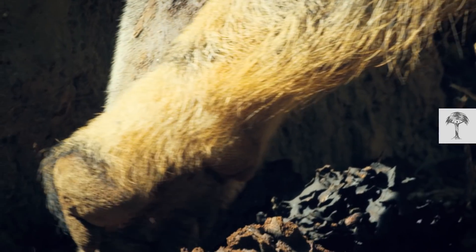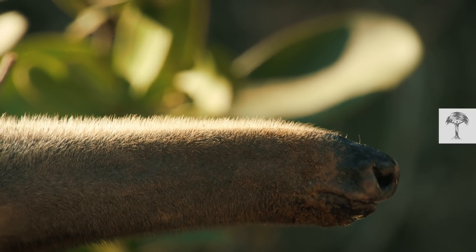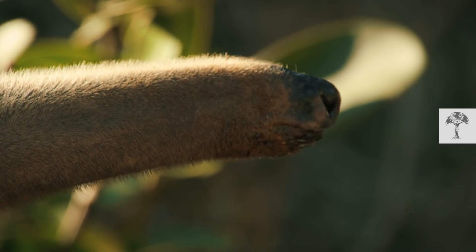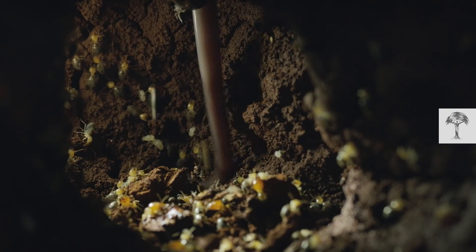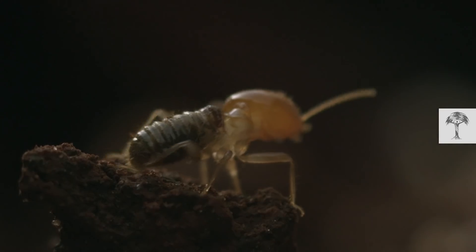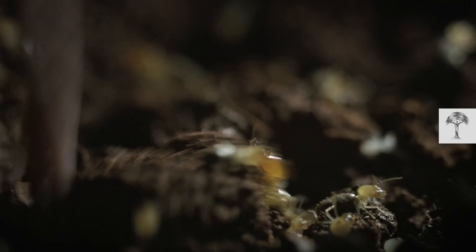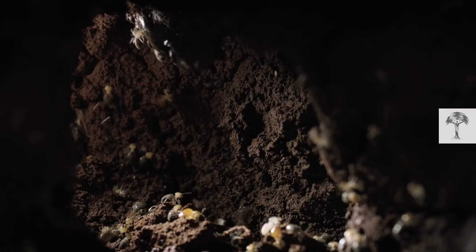Giant anteaters are edentates, which is a fancy way to say that they don't have teeth. Eating isn't a problem, though, because they have a unique tool: a 60-centimeter-long sticky tongue covered with little hooks. Like cowboys, they snatch the well-armed soldier termites and slurp them up. Each sweep picks up dozens of insects.